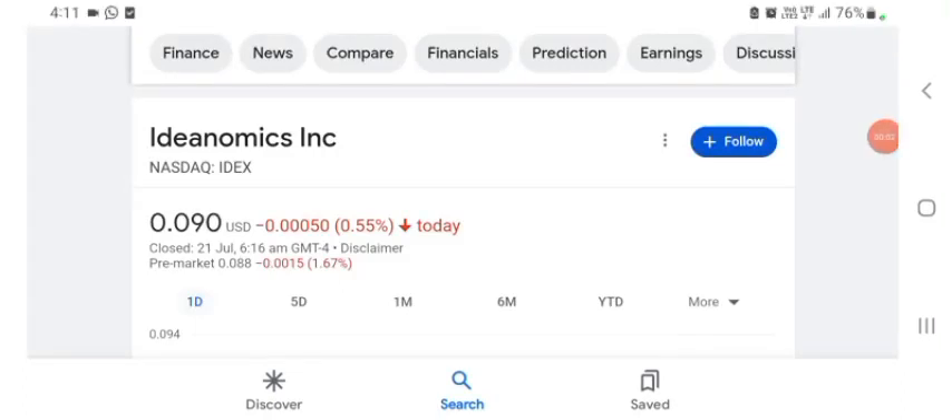Hello guys, welcome back to my YouTube channel. In this video we are going to talk about IDF stock. I'm going to take a look at the fundamentals of the company and also take a look at the chart of the company, just to see how this company is doing so you know if it's worth your risk of investing. Anyways guys, let's get to IDX first. I don't really know what they do, so I am going to look up the profile here.